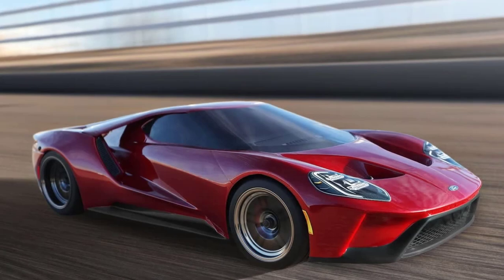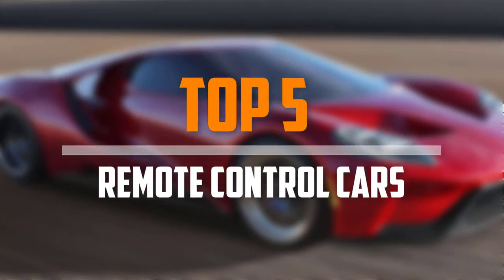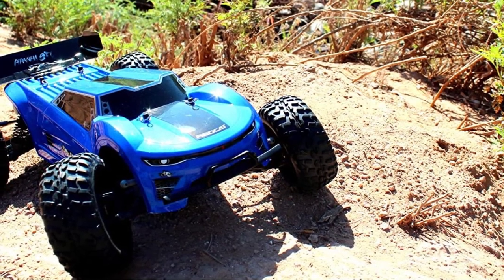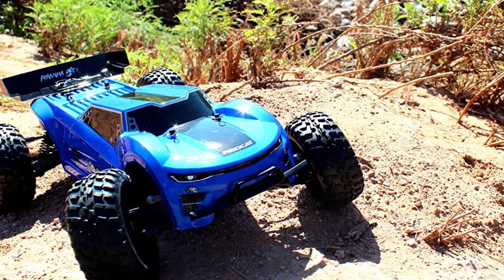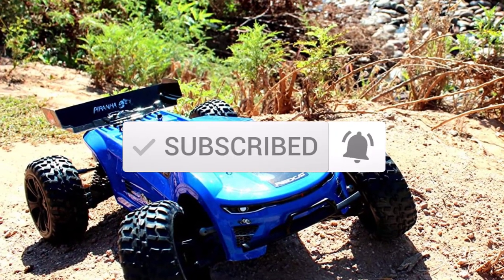Looking for the best remote control cars in your budget? In today's video we break down the top 5 best remote control cars available on the market. This list is based on their price, quality, durability, and more. Check out the description below for more information and make sure you subscribe for more reviews.